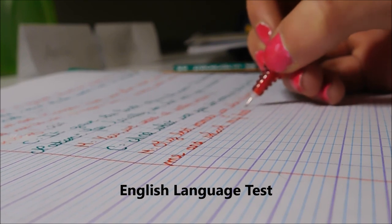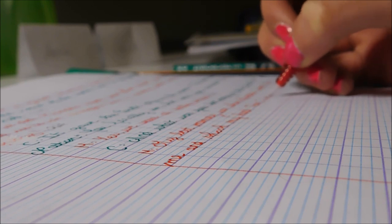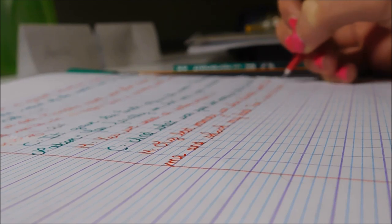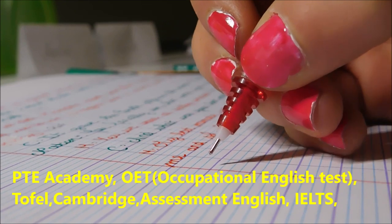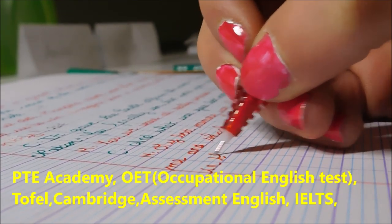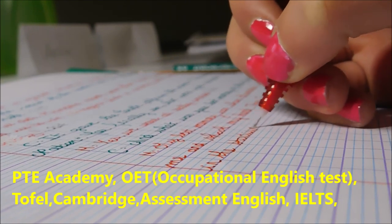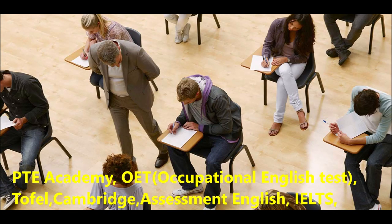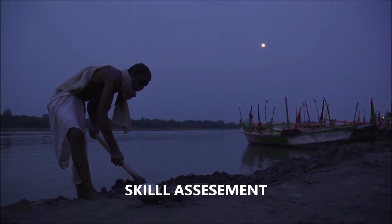Step 2 is the English Language Test. The Australian Immigration System accepts a number of different internationally accepted English testing systems to measure and rank applicants' overall English ability. You can appear for IELTS, PTE Academy, OET (Occupational English Test), TOEFL, or Cambridge Assessment English. So officially, Australia accepts 5 different English test results for your permanent residency application.